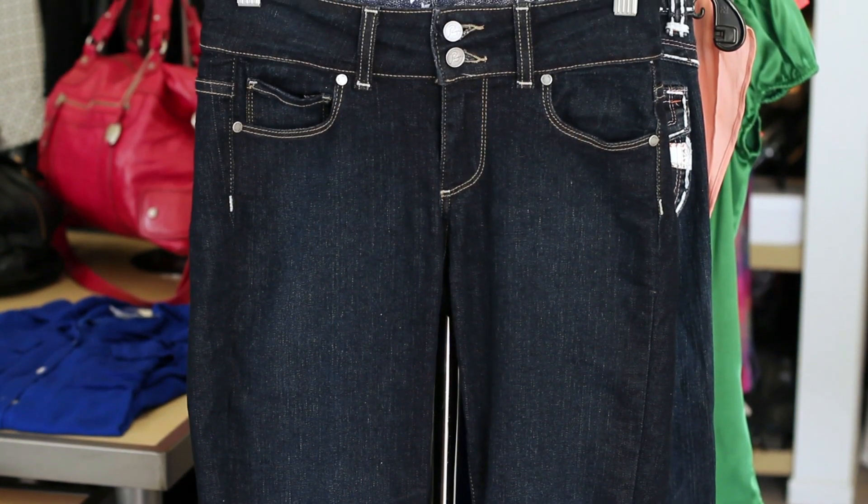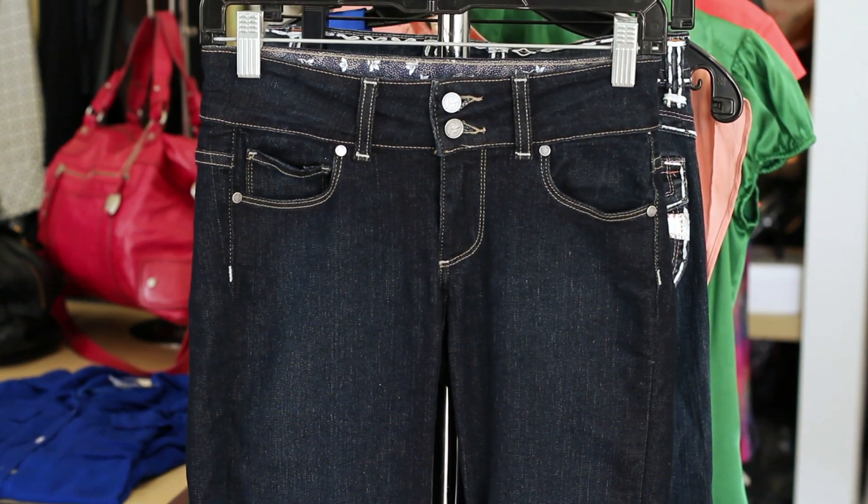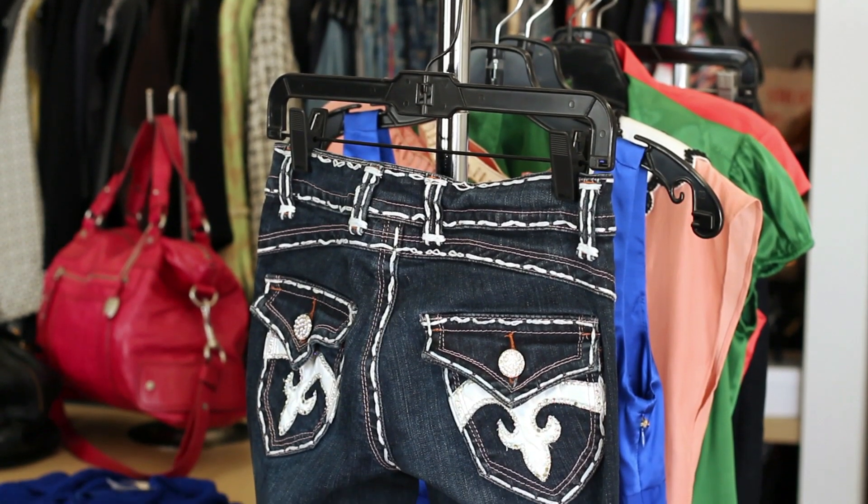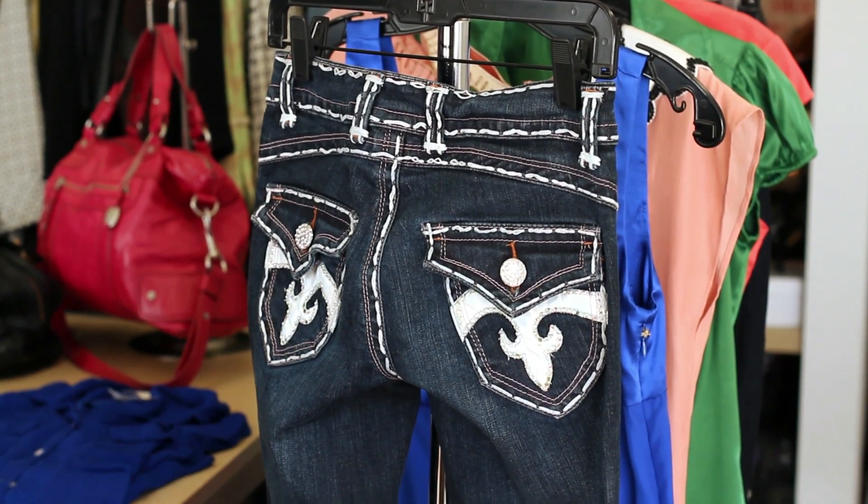First of all, choose darker colored denim. Not only is it going to look dressier, but it's going to be much more slimming. Or even look for embellished pairs like this one that has a crystal design on the back pocket.